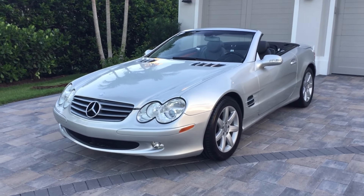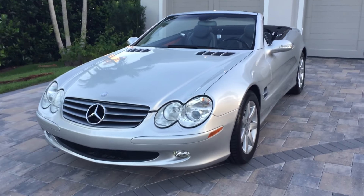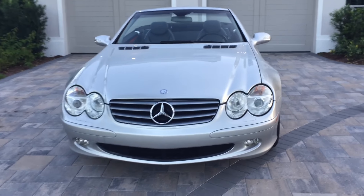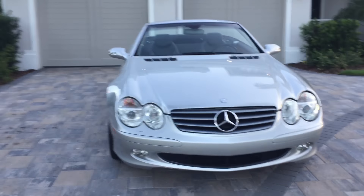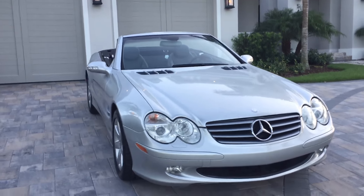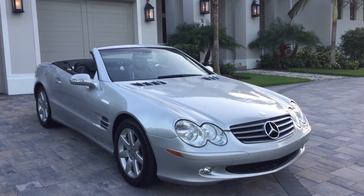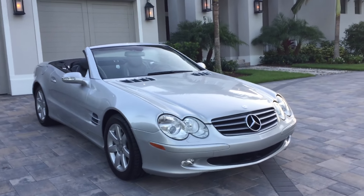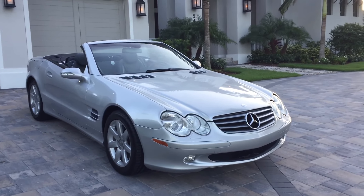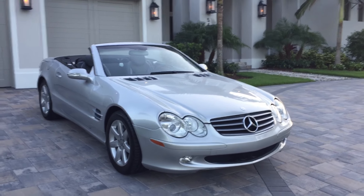Good morning, this is Bill from Audi Europa. Today I have this very attractive 2003 Mercedes-Benz SL500 Roadster — this is the R230 car. I suppose it confirmed the SL as an entry into the foray of supercars. They've always been fantastic sports cars, well, not in the classical sense of being light and nimble, but certainly in that Corvette style: big V8 up front, rear-drive.